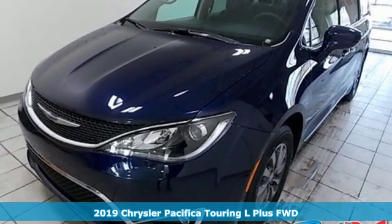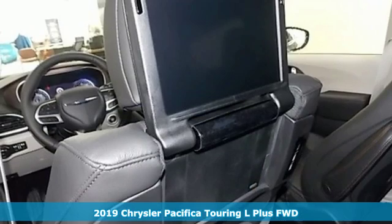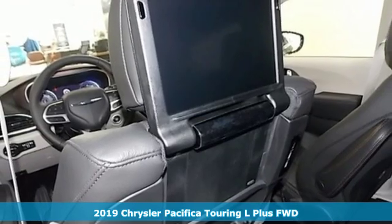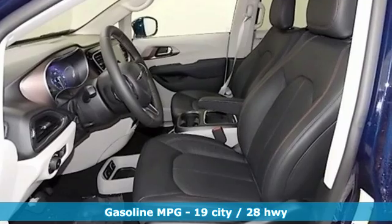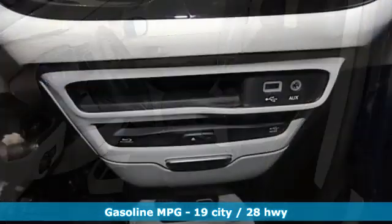Here's a new 2019 Chrysler Pacifica. It's fun to drive with plenty of room, plenty of style, and plenty of features designed to make your life easier, all wrapped in a stylish package.